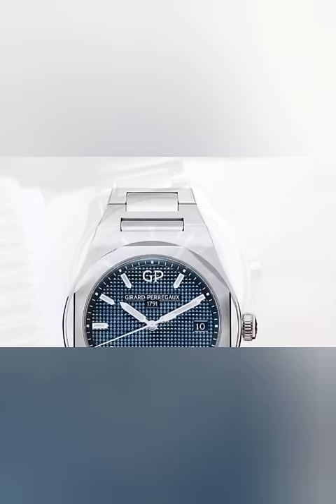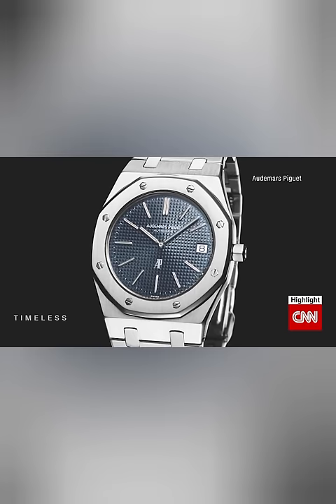Gerald Genta's work with Universal Genève SA would be a precursor to future collaborations with other brands in Switzerland and throughout Europe, including: